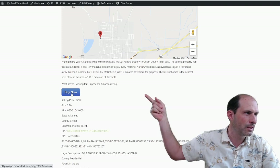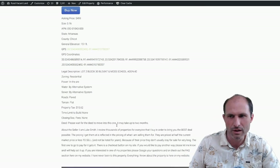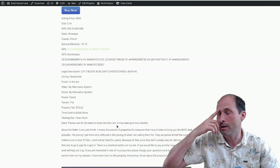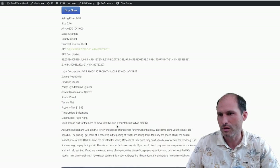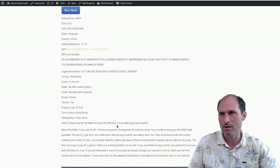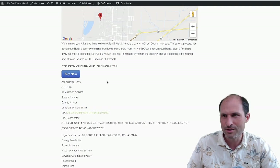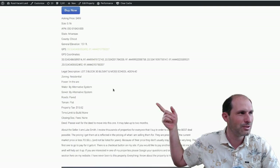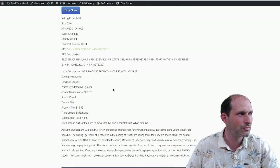Buy it now — you can just click on that and go for it. This one's been on the website for a while, so I don't think it has any fees. Closing doc fees: none, unlike some of the newer ones on the website. I'm starting to charge closing docs because people want to return properties after I've done all the paperwork, and it's like, come on — I paid for all that time and energy. This is an older listing, so there's no dock fees. If you still want to do a cheap one with no docs, it's $499.